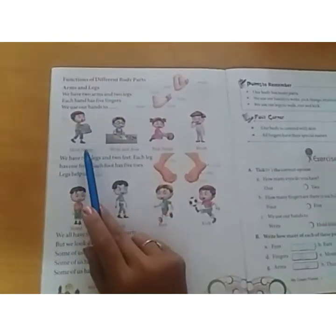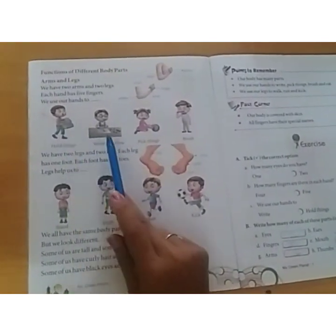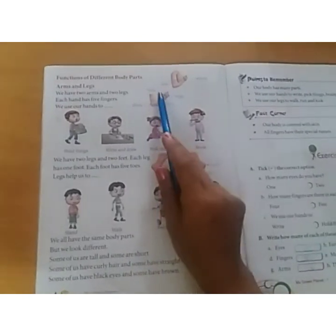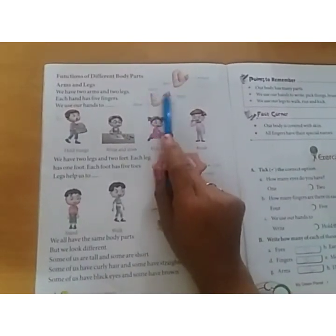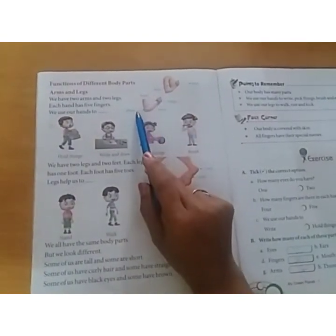What do we do with our hands? We hold things, write and draw, pick things, brush. We fold something, write and draw something, take a look and brush. Look at our hands — arms, fingers, elbow, wrist.